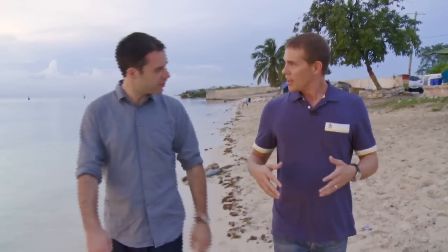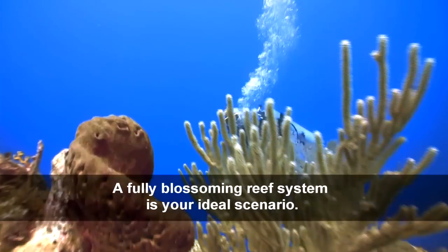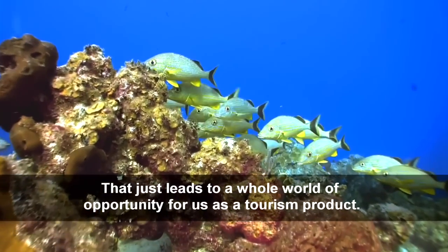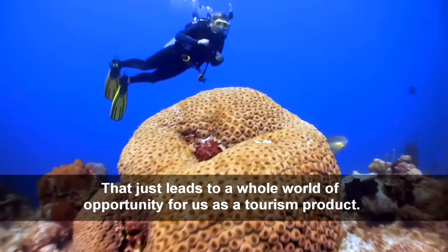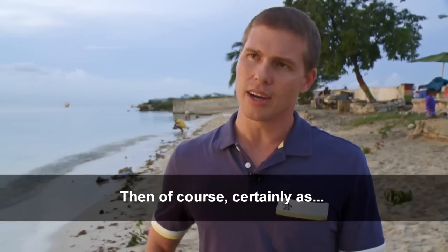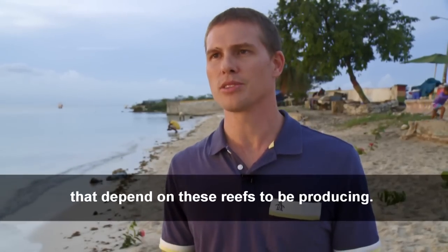Losing the reef would be a disaster for Adam Stewart, head of Sandals, the Caribbean's largest resort chain. That's why he's invested in two fishing sanctuaries. "A fully blossoming reef system is the ideal scenario — that just leads to a whole world of opportunity for us as a tourism product. And certainly for the local fishermen and the local communities that depend on these reefs to be producing."